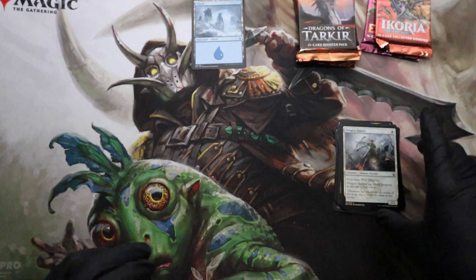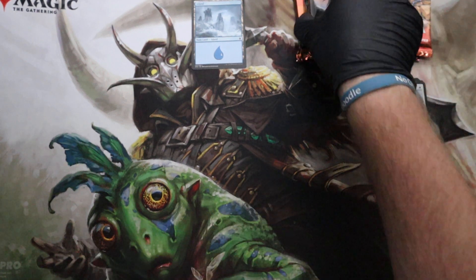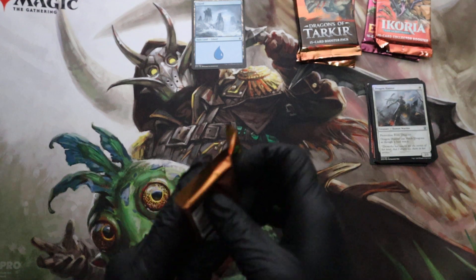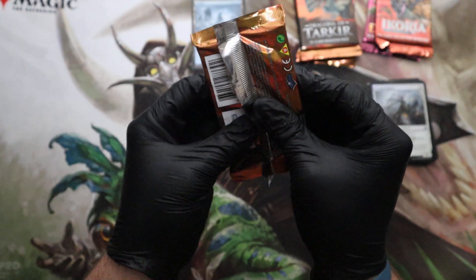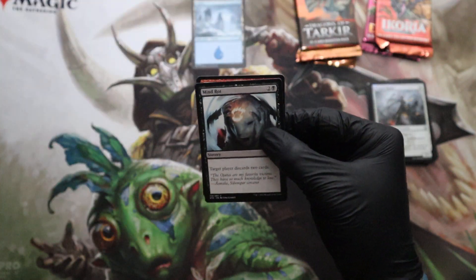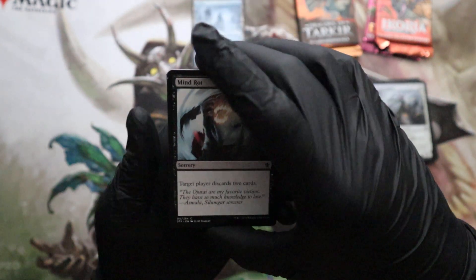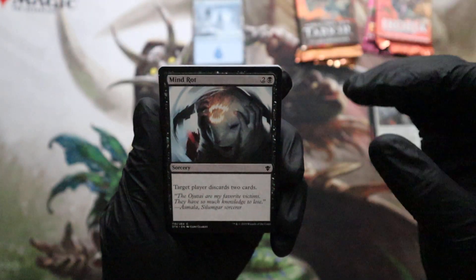Yeah, look — it is. It's a holo, or foil. It's very light though. Okay, on to the next one. If you guys are liking these Magic videos with these older cards, let me know and I'll keep looking for them.